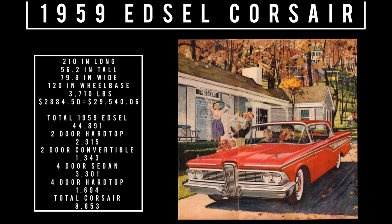Breaking down the Corsair production: two-door hardtops — 2,315 units; two-door convertibles — 1,343 units; four-door sedan — 3,301 units; and the four-door hardtop, which our car is — 1,694 units. Total 1959 Corsair production was 8,653 units. A crazy statistic: Ford sold more two-door ranch wagons than the total production of 1959 Edsels. I've always seen '59 Edsels around, but I've never seen a 1959 Ford two-door ranch wagon — and they made more of those. In the comment section below, what do you guys think of that?